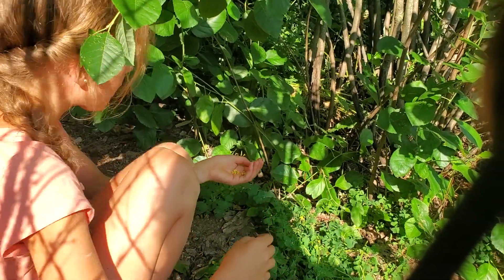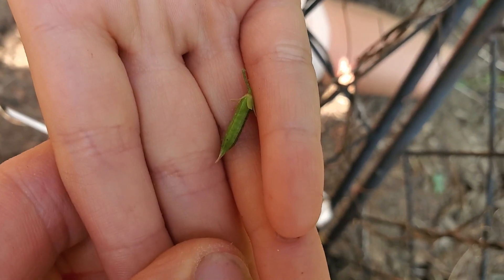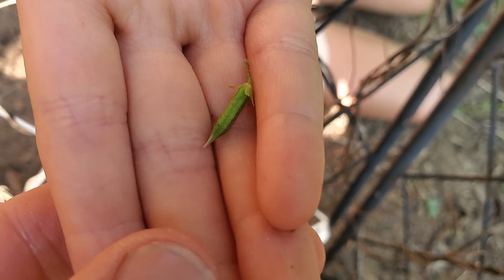Oh, there's a whole patch of them back there — wood sorrel! Pickles, show us! Wood sorrel pickles — look at that. Is it delicious? Yeah!